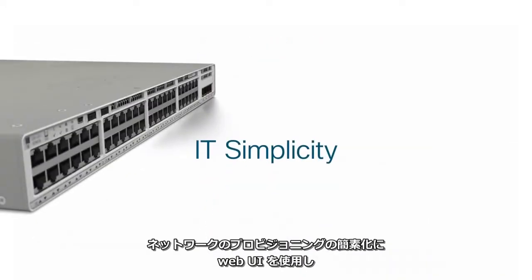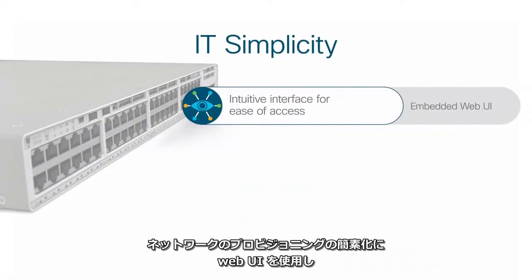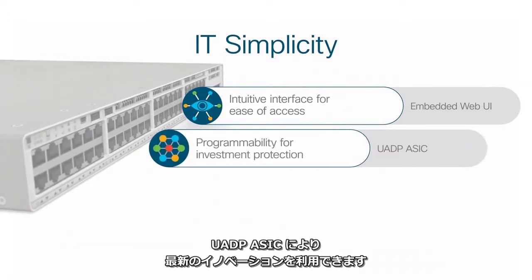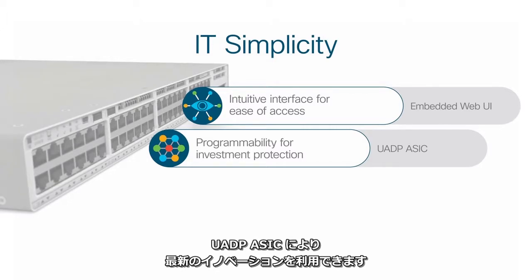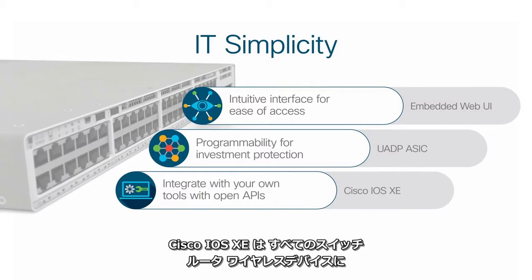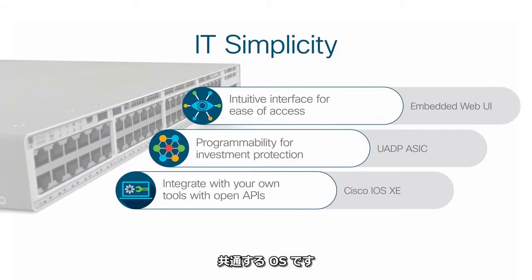Simplify network provisioning with a web UI that cuts work time down from hours to minutes. The UADP ASIC provides access to new innovation without replacing the switch. And using Cisco IOS XE, you can now have a common OS across all switching, routing, and wireless devices.